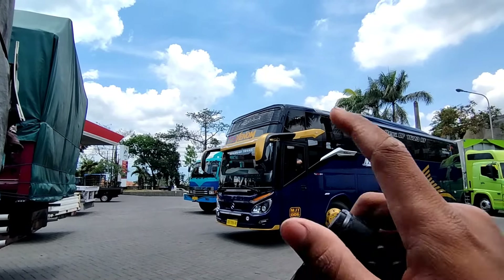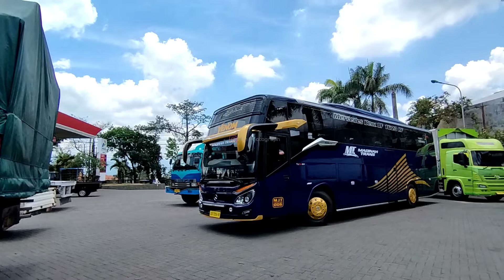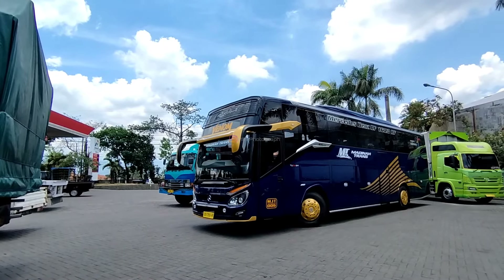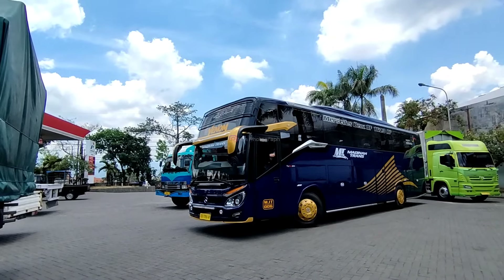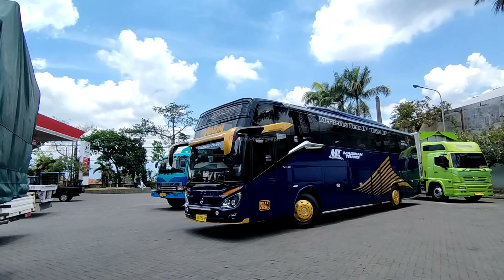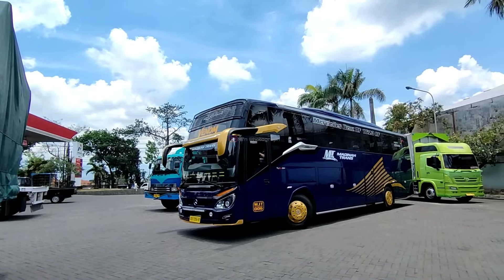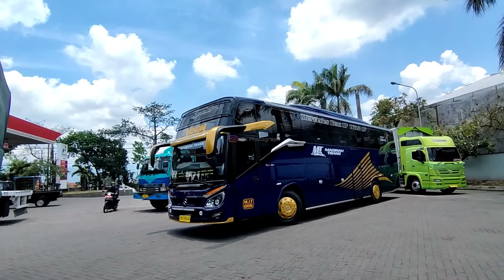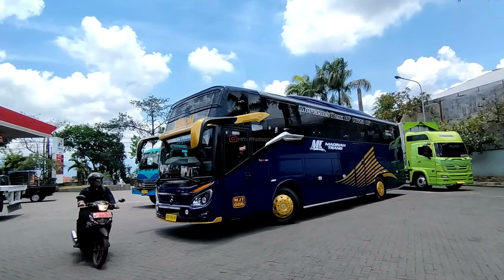Ini adalah RF Air Suspension yang menggunakan bodi model Patriot TU, garapan dari karoseri Moro Dati Prima Malang. Mesin depan, grillnya sangat cakep untuk pemasangan. Jadi rapi grill dari bus Madinatrans ini.